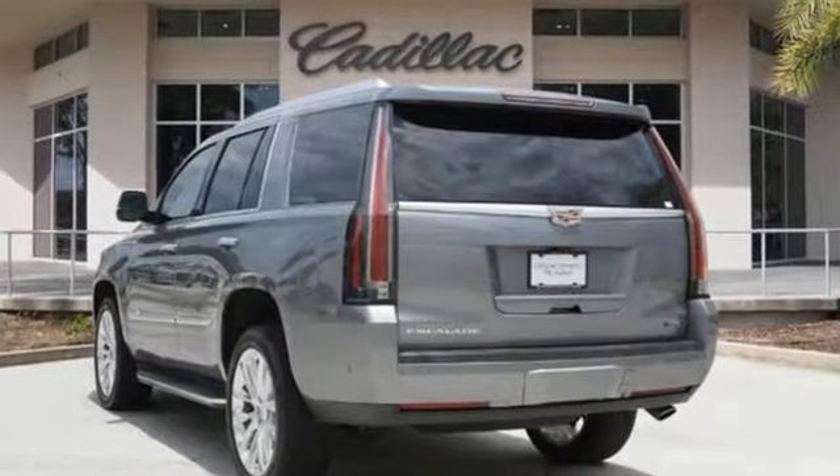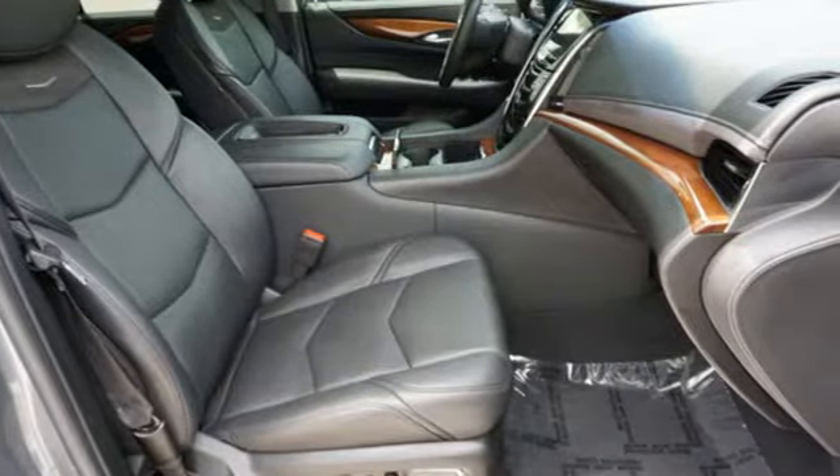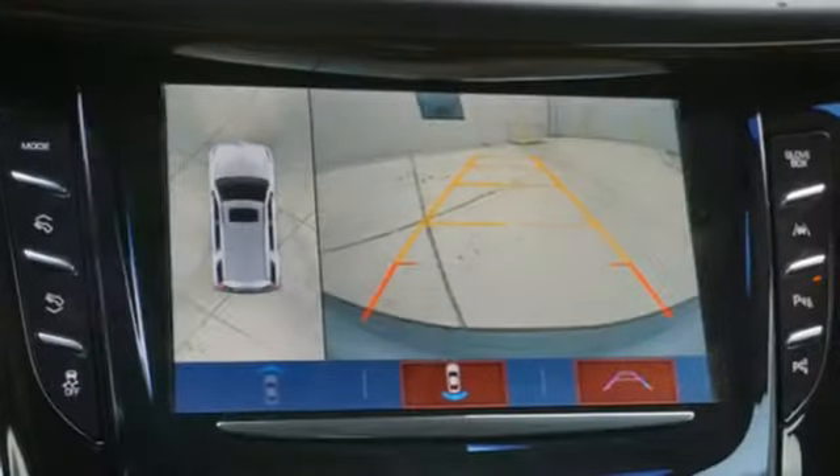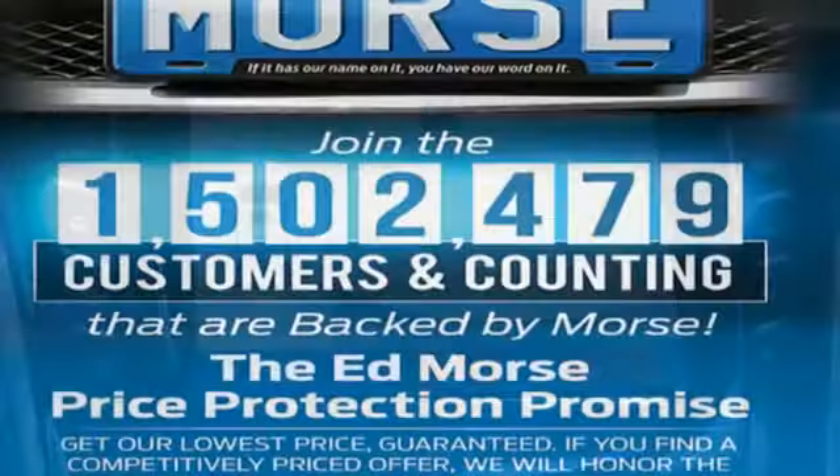It comes with great features you'll love: automatic transmission, magnetic fluid-filled shocks, integrated navigation system with voice activation, and Wi-Fi hotspot, heated and ventilated leather bucket seats.